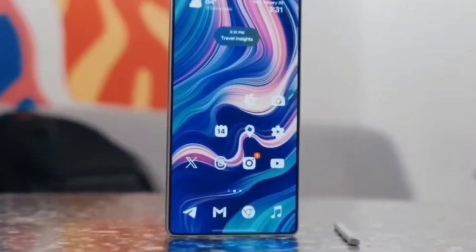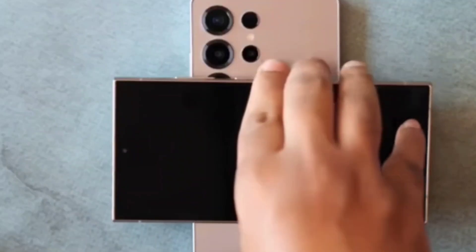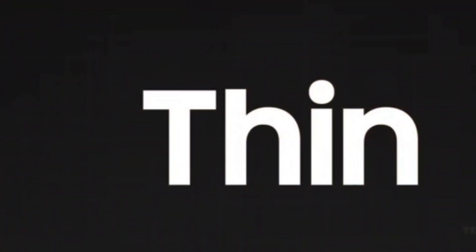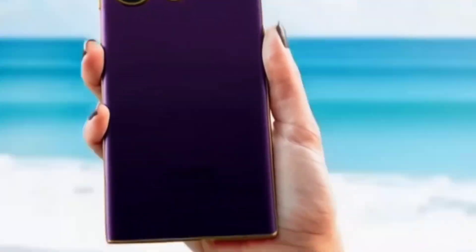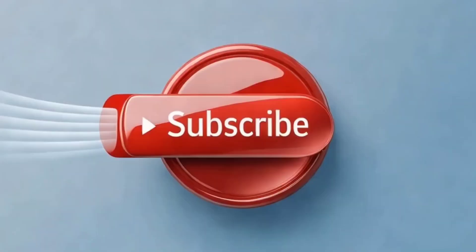So what does all this mean for you? The Exynos 2600 scored higher than the Snapdragon 8 Elite in this graphics test, showing it's got some serious power. But the real question is: can Samsung keep that performance steady in a real phone? That's what will matter most when you're holding the Galaxy S26 in your hand. And maybe the bigger question is, how much does all this power really matter to you? Do you care more about numbers or how smooth and reliable your phone feels every day?